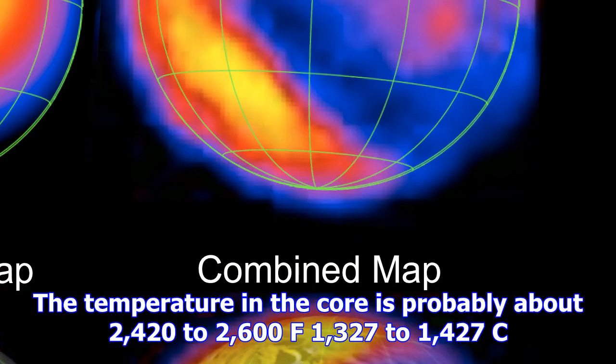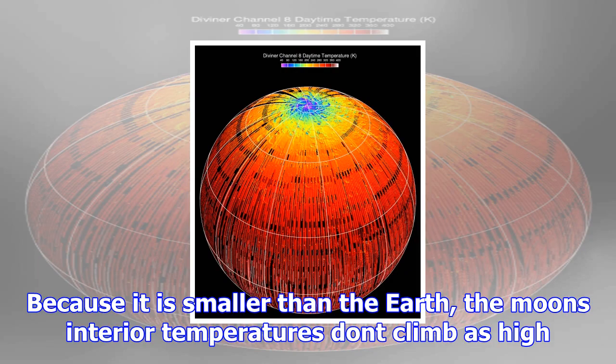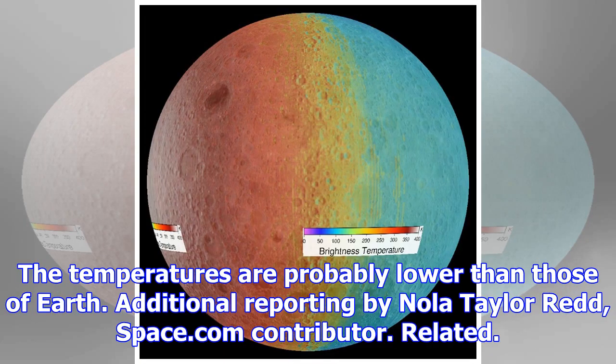The Moon has an iron core with a radius of about 205 miles. The temperature in the core is probably about 2,420 to 2,600°F (1,327 to 1,427°C). The core heats an inner layer of molten mantle, but it's not hot enough to warm the surface of the Moon. Because it is smaller than the Earth, the Moon's interior temperatures don't climb as high. It's not as hot as Earth's interior because the Moon is smaller, hence its internal pressure is also smaller, NASA planetary scientist Renee Weber said.